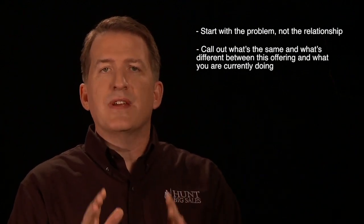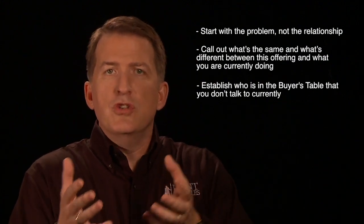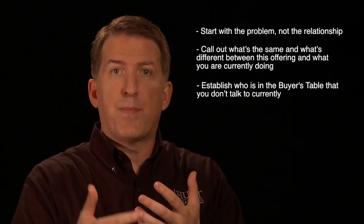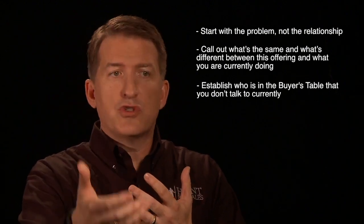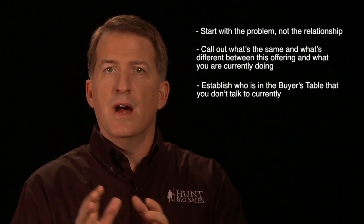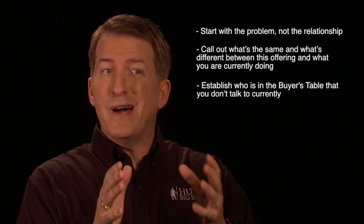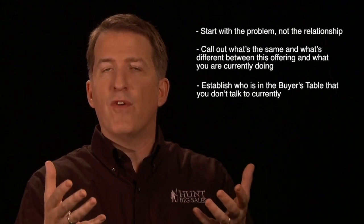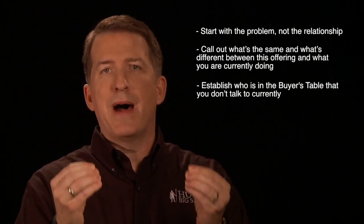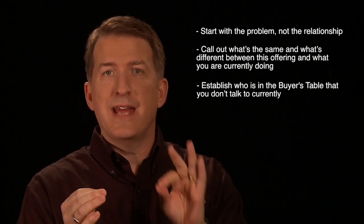The third thing you have to do is establish who is at the buyer's table. There's a reason that you haven't sold them this new item up until now — maybe you didn't have it, maybe you didn't have the alliance partner, the partnership, the dealer, distributor, or the provider. I will tell you that there was a reason up until now that you didn't sell it. In addition, because it's new, it's possible that more people are going to have to be involved at the buyer's table to make this buying decision. So I want to make certain that you've got them at the table.